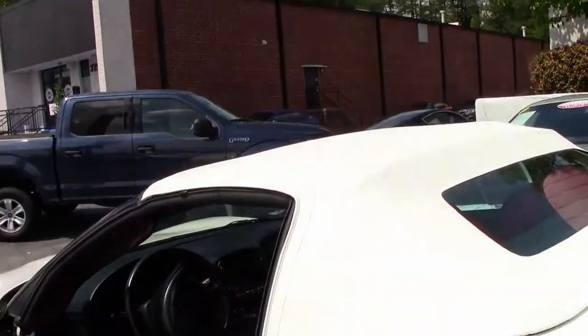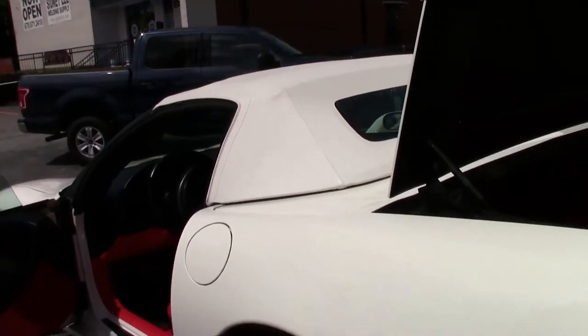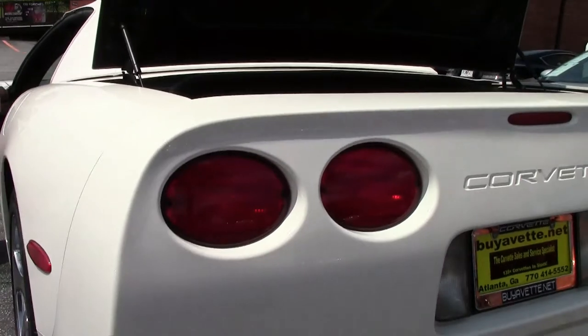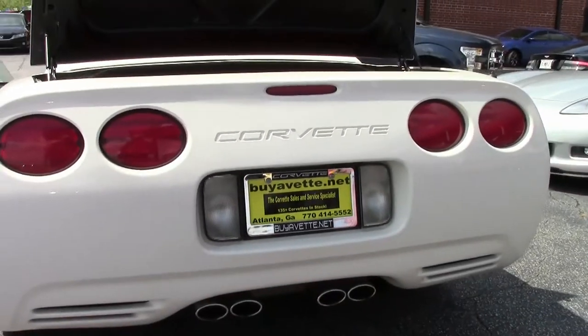The 2003, especially the white with the red, which is a pretty rare combination, but the nice low mileage convertibles are getting gobbled up.